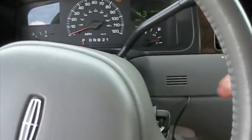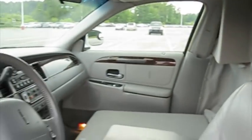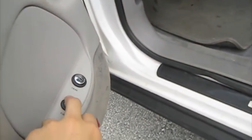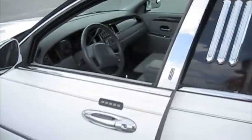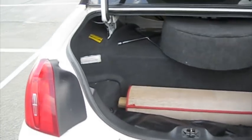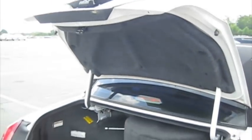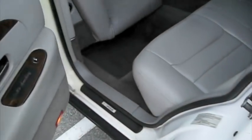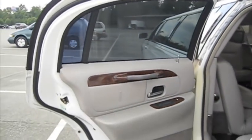All right, then we'll shut it off. Pop the fuel cap and the trunk as well. Very large trunk. Tinted rear windows.